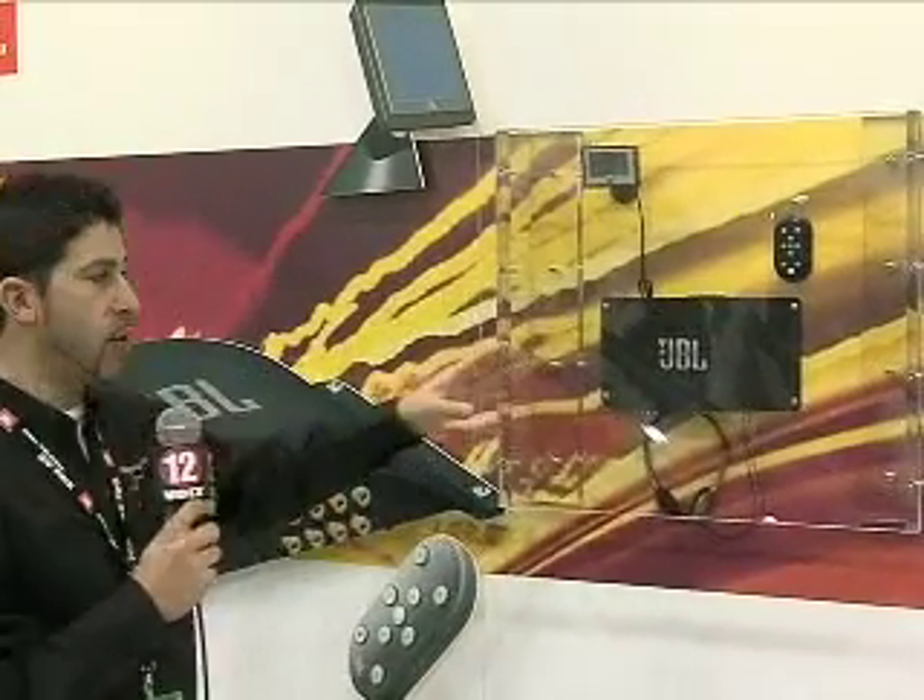So now you as the independent retailer are looking at it going, man, how do I get my amplifier sales, my aftermarket speaker sales, and subwoofer integration sales? How do I do it? And this is the answer right here — the JBL MS8.